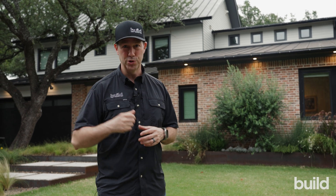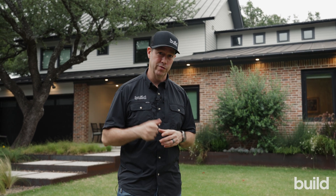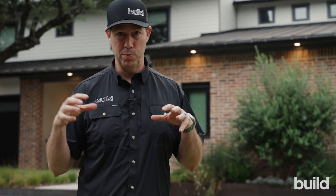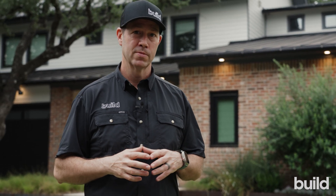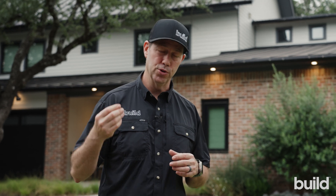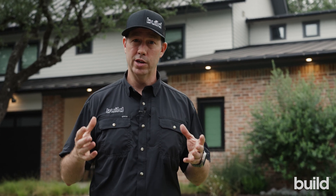Builders First Source has a solution for you called Home Configure. My name is Matt Reisinger. I'm a builder down here in Austin, Texas, but you probably know me from the Build Show. Home Configure is brand new from Builders First Source, available at mybuilder.com. You upload your 2D plans and they give you a 3D visualization.